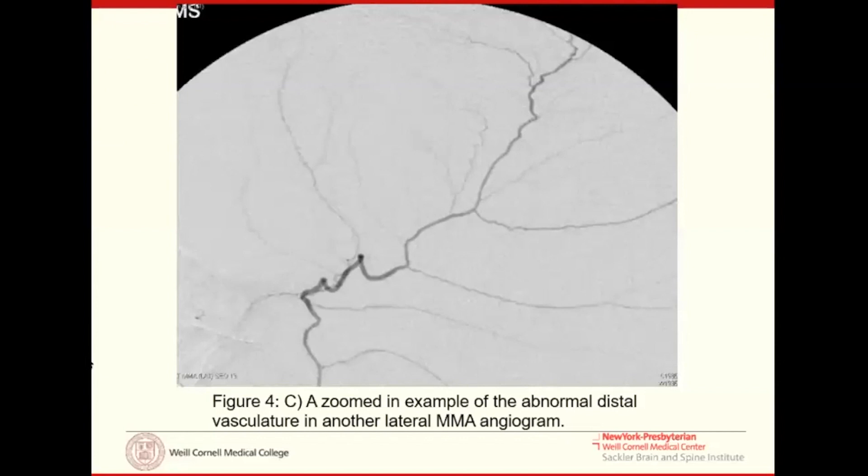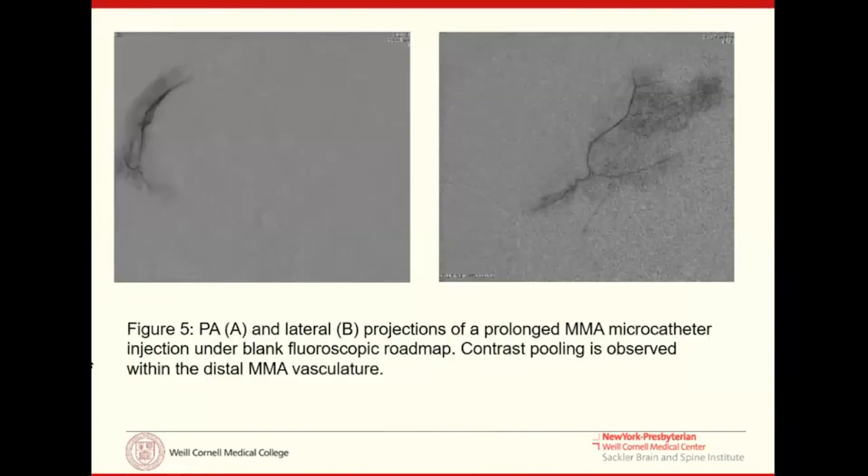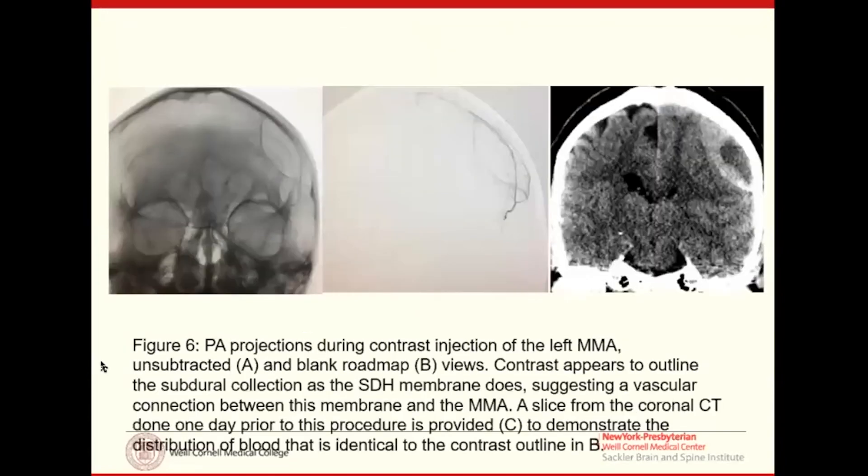On angiography of patients with subdural hematomas, you see something not present in patients without subdurals — what's called 'cotton wool staining,' with small arterioles forming fingers extending from the MMA. This was one of our first radiographic clues that arteries play a role in this pathology. After injecting PVA particles, you can see contrast pooling within the subdural hematoma shape itself — further radiographic evidence of an arterial connection to what was always thought to be a venous pathology.